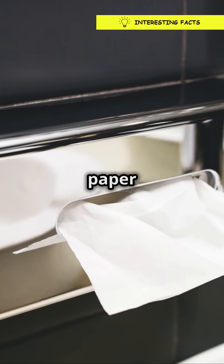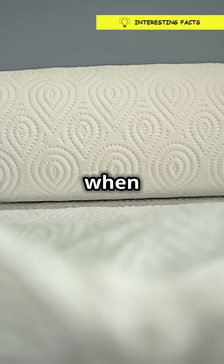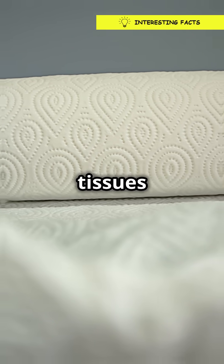Here's a fun fact: paper towels often have added chemicals like wet strength resin. This keeps them strong even when wet, so they don't fall apart like tissues do.